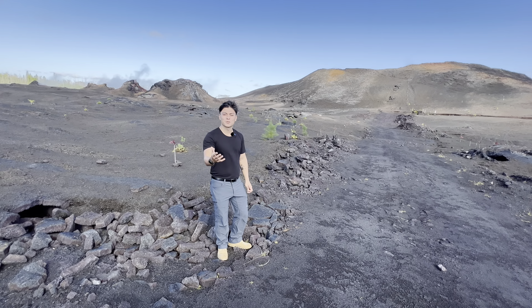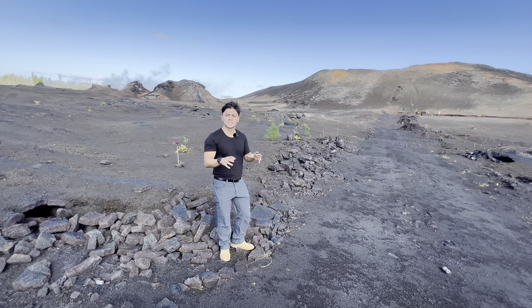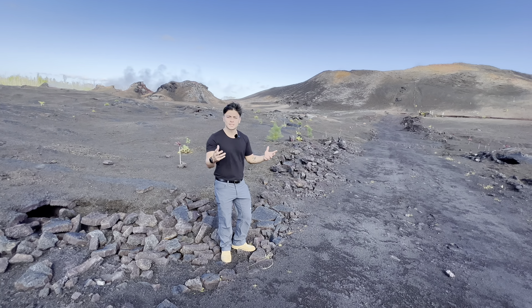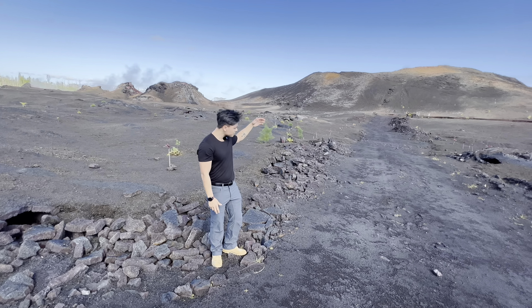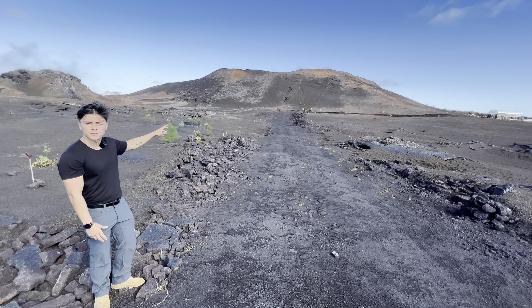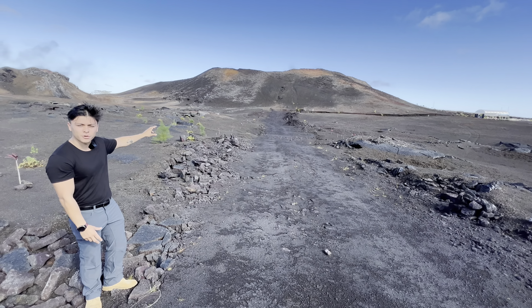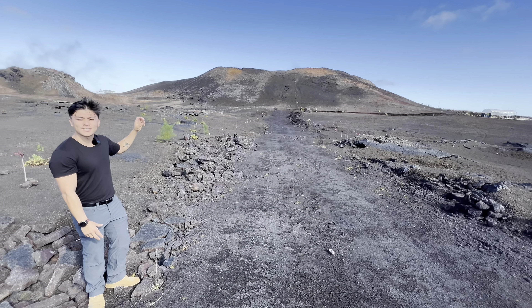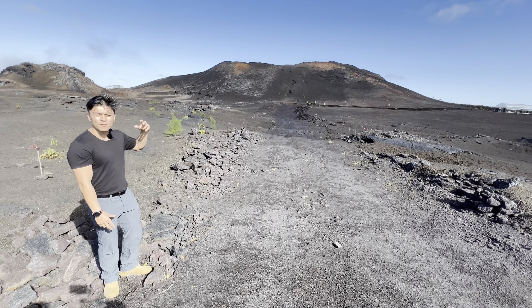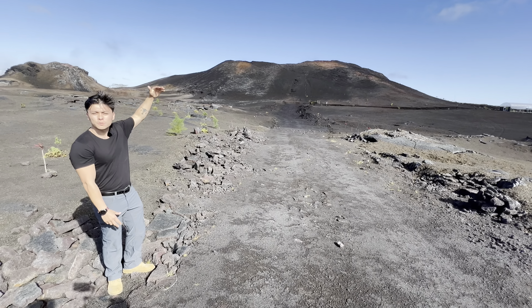Aloha kakahiaka — that means good morning in Hawaiian. Today we are at the site of the most recent eruption that came out of Kilauea in 2018. Behind me is Fissure 8, one of 22 cinder cones formed during this eruption. Out of this particular cinder cone, over 18,000 gallons per second were being pumped out, as well as a lava fountain reaching 200-plus feet.